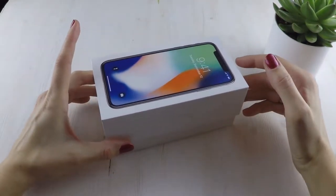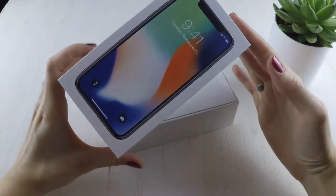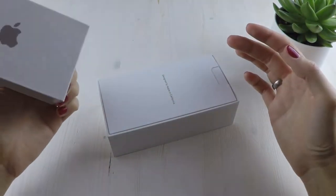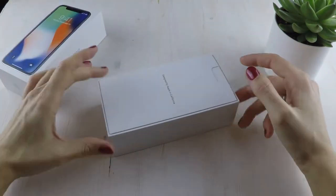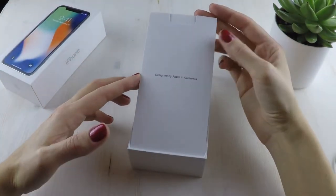Just for the sake of completeness, we start with the packaging, which didn't really change — an awesome white, fine, minimalist box with the first clear message: designed by Apple in California. The papers are the usual ones.